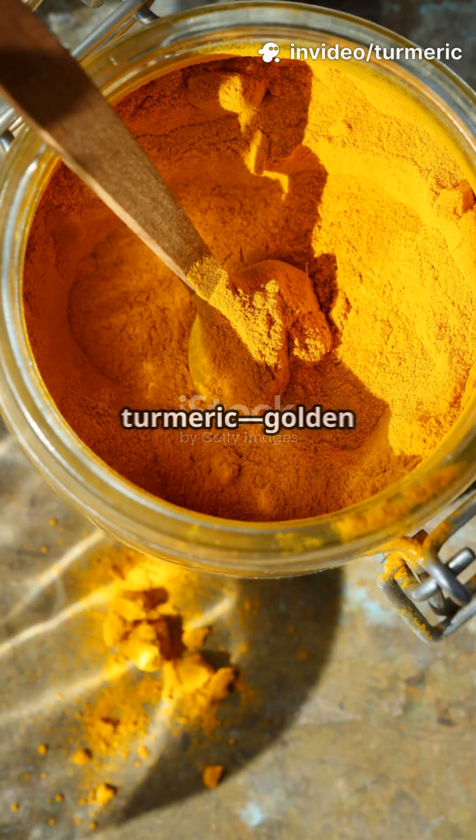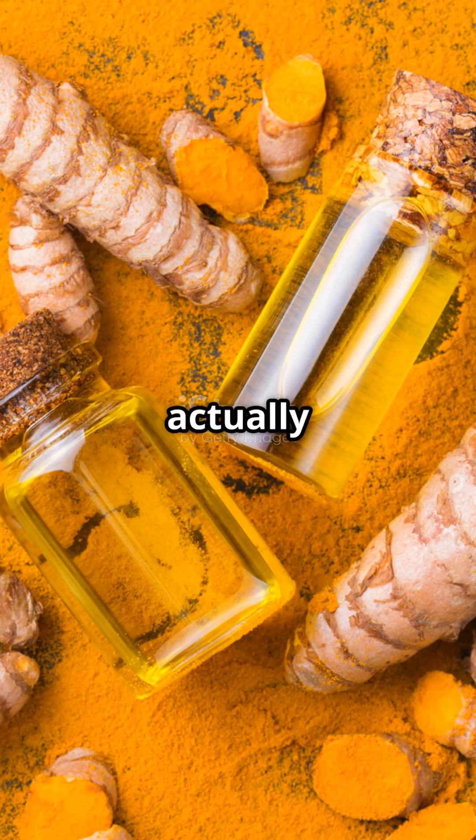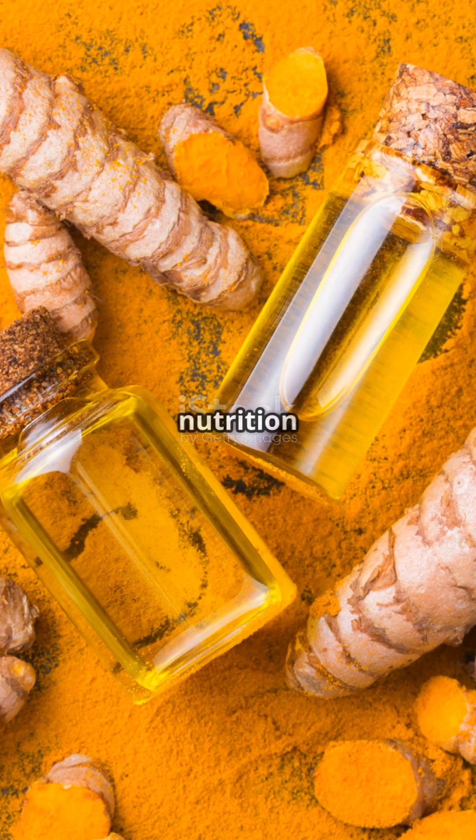So grab your jar of turmeric — golden spice, medicinal might. Your body will thank you with powerhouse protection that actually works. Follow for more science-backed nutrition hacks.